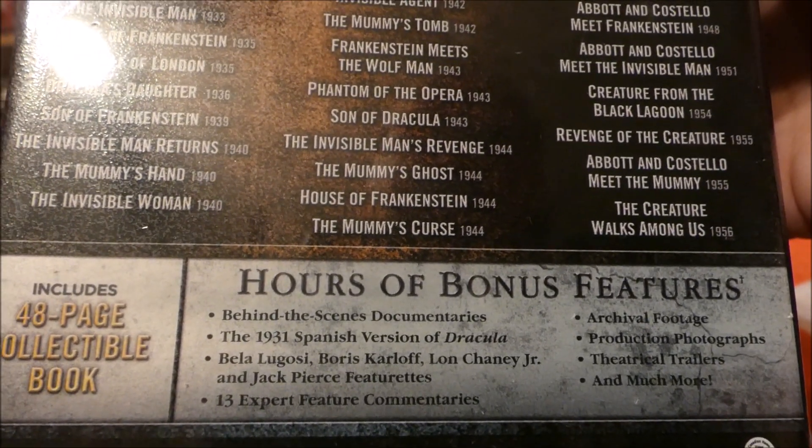Each series is in its own case, which is pretty cool. Before I open this up, I want to check whether this is a re-release of the old Dracula sets or the old Universal sets that came out a few years back. The main appeal of those was they each came with glow-in-the-dark slip covers at Walmart. Let's crack this thing open and see if the discs are the same.